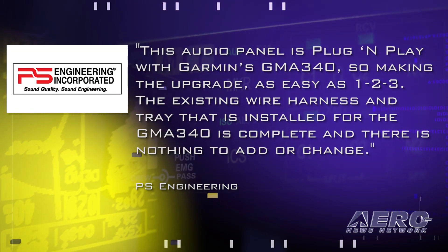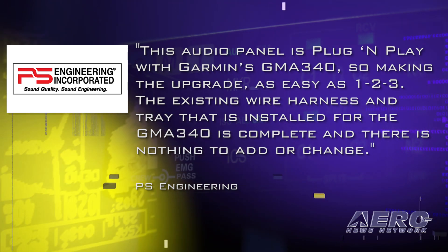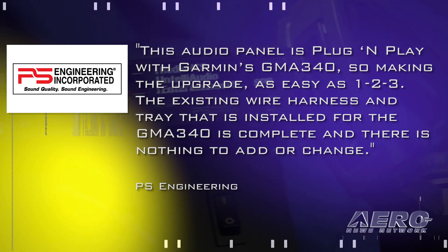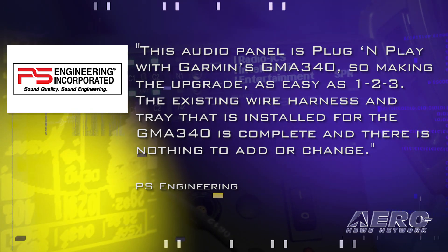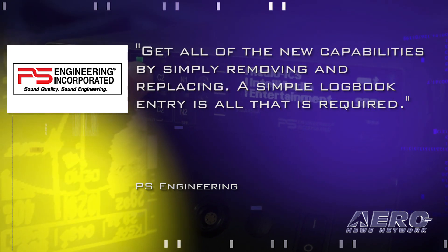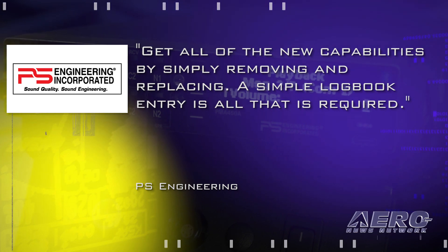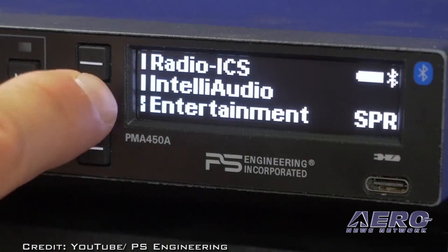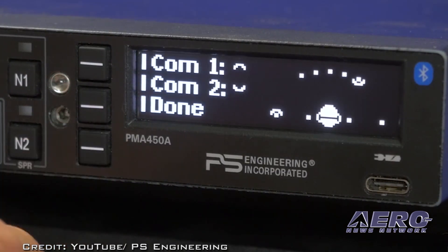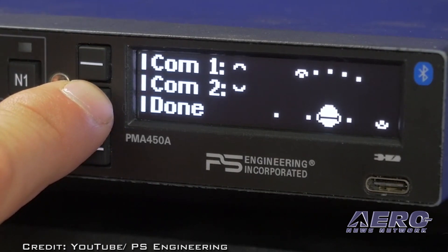The PMA 450A features PS Engineering's improved graphical user interface using OLED technology. The larger display makes it viewable from any angle and makes the soft-key graphical user interface even easier to use. This audio panel is plug-and-play with Garmin's GMA 340, making the upgrade as easy as 1-2-3 — the existing wire harness and tray require nothing added or changed. A simple logbook entry is all that is required. It's interesting and aggressive marketing to be sure.